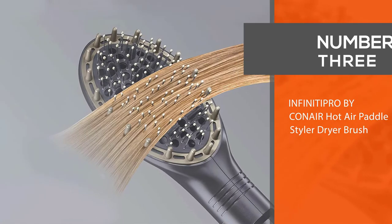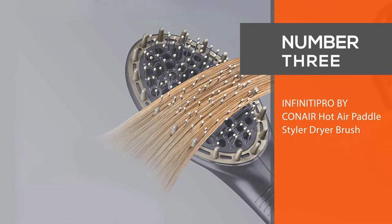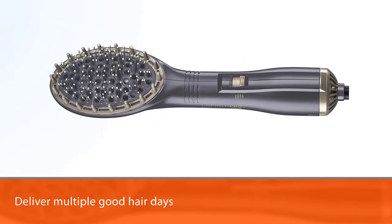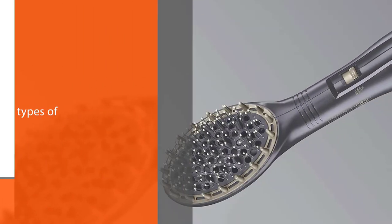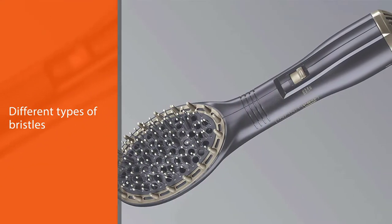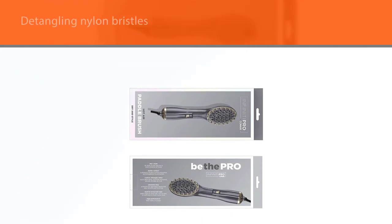Number three: the Infinity Pro by Conair Hot Air Paddle Styler Dryer Brush. This costs less than one professional blowout but will deliver multiple good hair days. Two different types of bristles serve two different purposes — detangling nylon bristles make drying a breeze, while heat-activated silicone bristles around the perimeter of the brush add lots of shine.